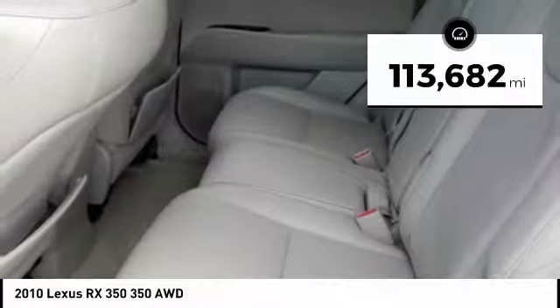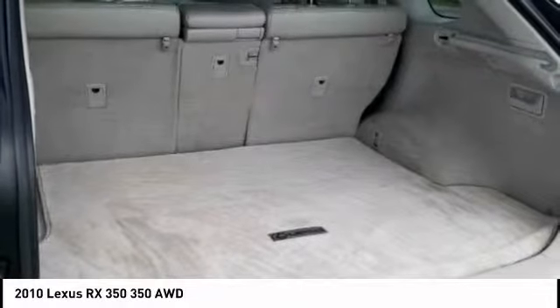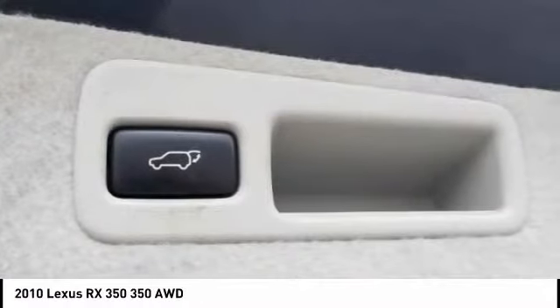This vehicle has less than 115,000 miles. If you like it online, you'll love it in your driveway. Take it for a spin today.